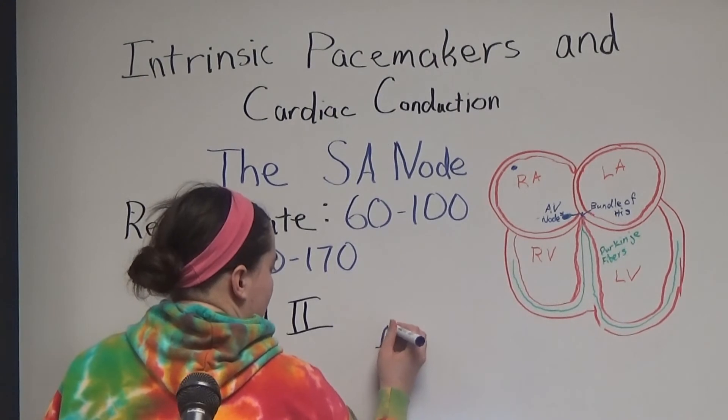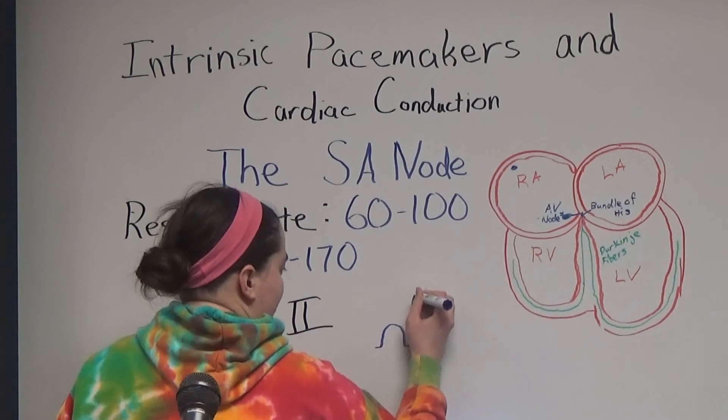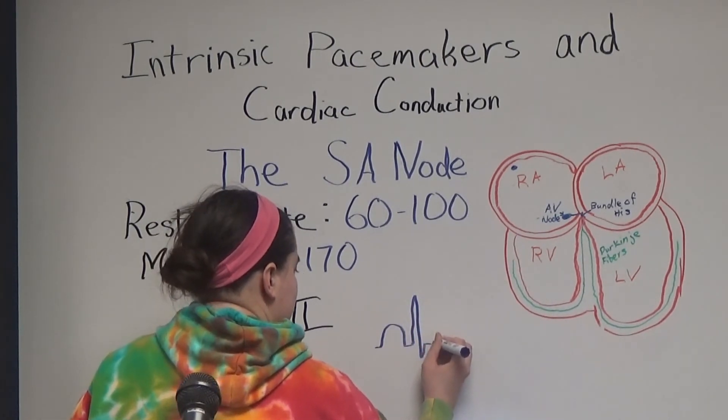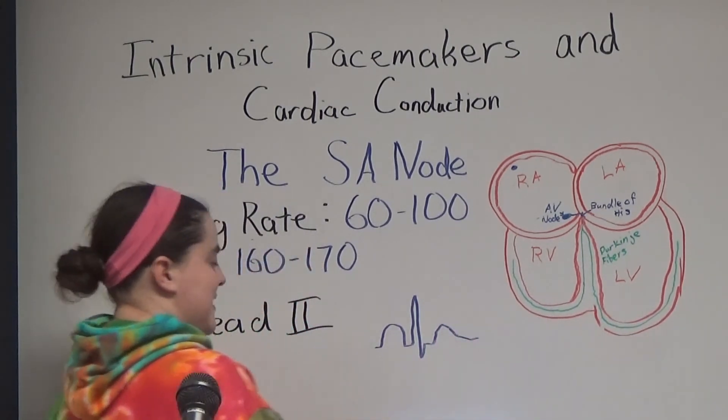We have our P wave, which represents atrial depolarization, then our QRS complex, which represents ventricular depolarization, and then a T wave, which represents ventricular repolarization.